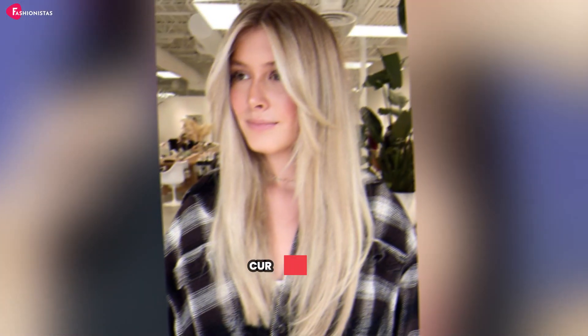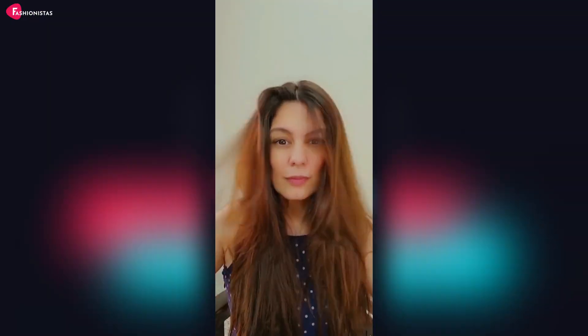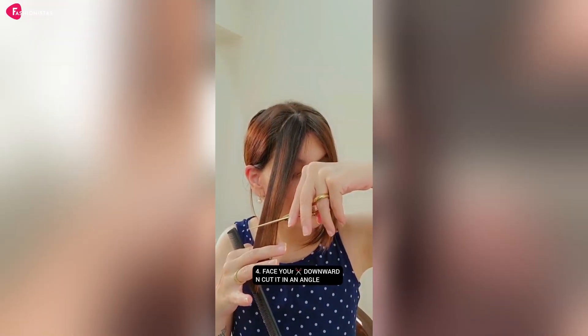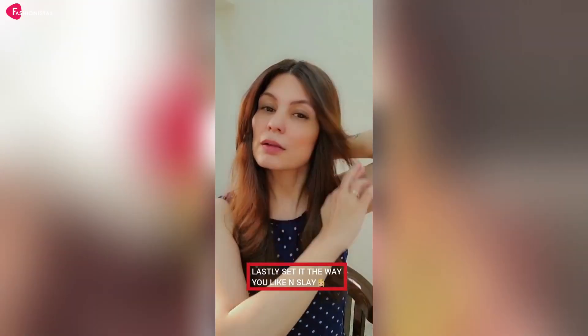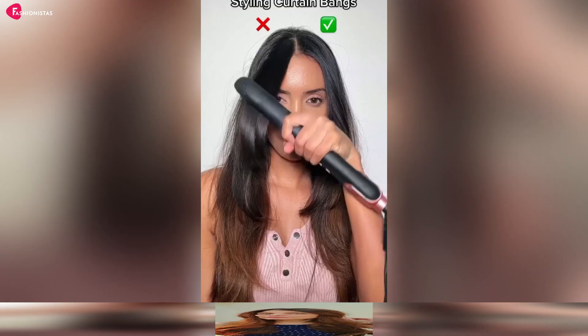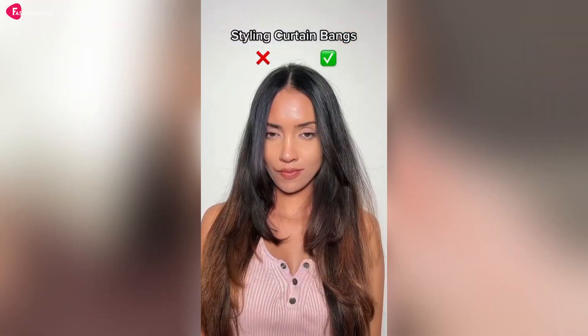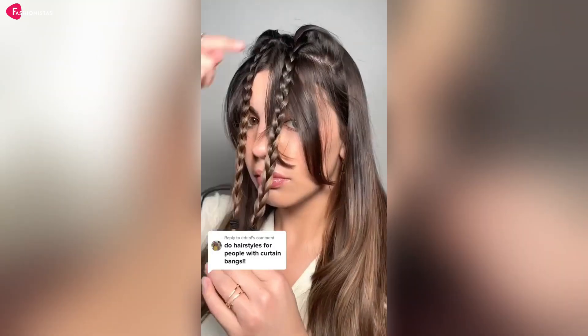Number 6: Curtain Bangs. Forget heavy, high-maintenance bangs — curtain bangs are here to save the day. These soft, face-framing bangs add a touch of elegance to any hairstyle and can easily be pinned back when you're in full mom mode. Best of all, they grow out beautifully, so you don't have to stress about frequent trips to the salon. With curtain bangs, you can finally live out your Brigitte Bardot fantasies while still being a super mom.